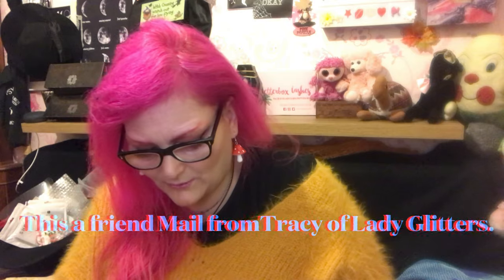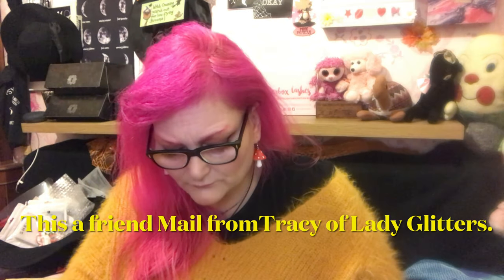Some of the glitters we got are in here and they're stunning - she does the best glitters, she really does. I'll link all her Instagram down below. It's called Lady Glitters and they've got these really lovely little ones.